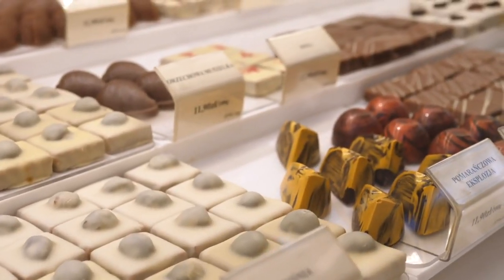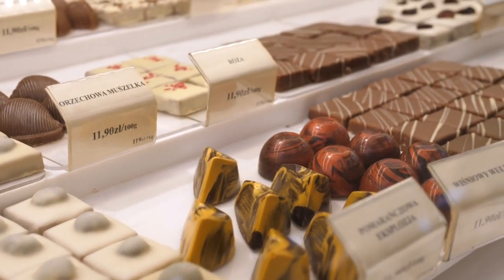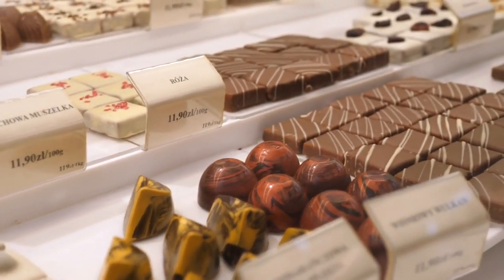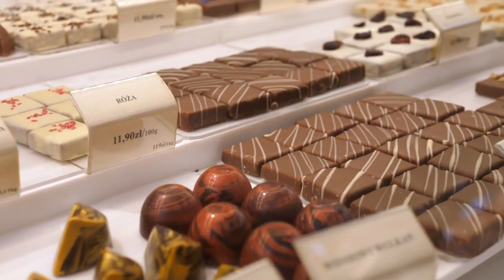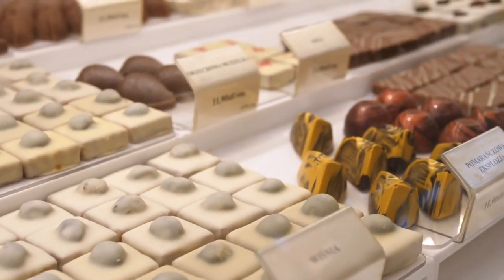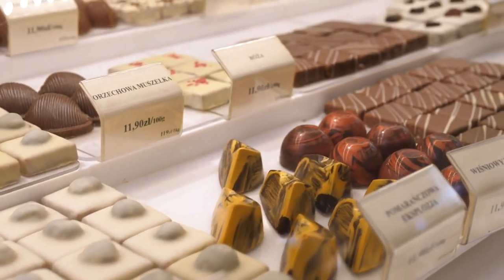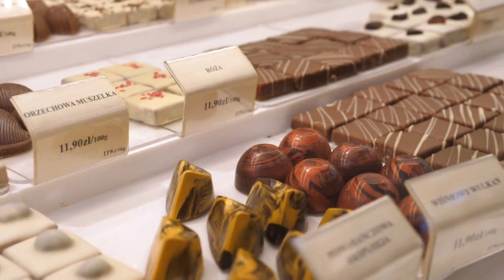Artisanal Chocolates and Confections: Treat yourself to artisanal chocolates and confections made with care and attention to detail. Look for stalls offering handmade chocolates, truffles, caramels, and other sweet treats crafted from the finest ingredients. These indulgent goodies are perfect for satisfying your sweet tooth or gifting to chocolate lovers.